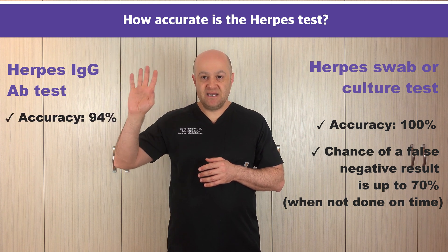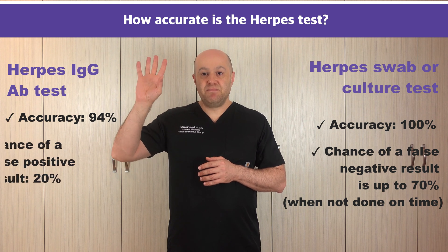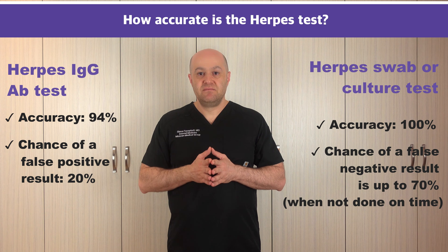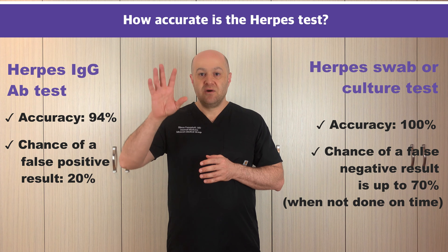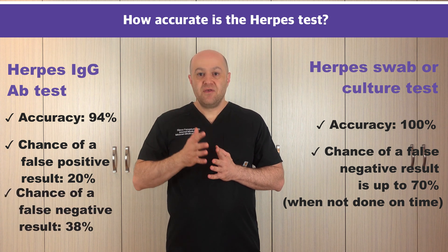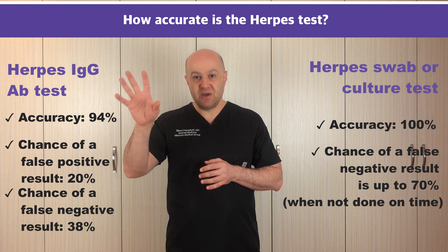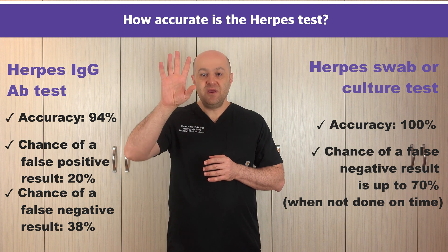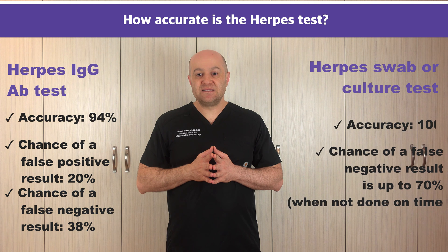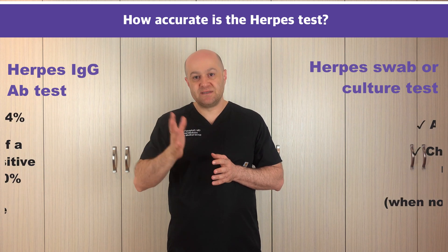The blood test is an IgG test — no IgM test is necessary for herpes. If the blood test is positive, 20% of those IgG positive tests can be false positives, meaning another condition can present as herpes in the blood. If the test is negative, 38% of those tests can be falsely negative, meaning you have herpes but it's not showing in the blood because the test was done too soon. As I said earlier, the herpes blood test can be done as soon as three weeks after exposure with 50% accuracy, and 92% accuracy three months after exposure.